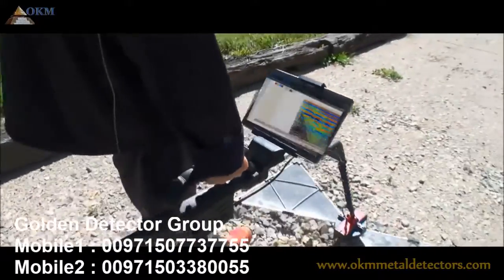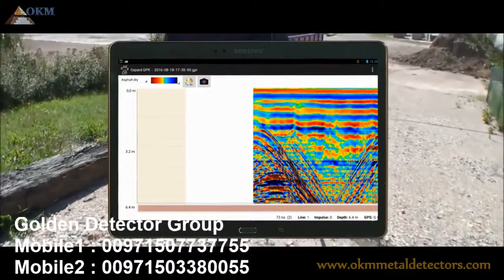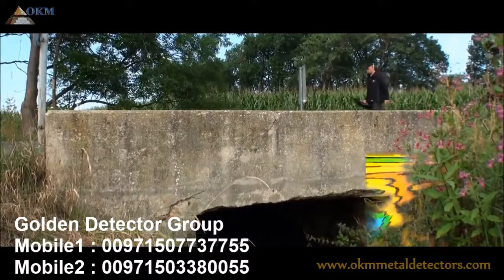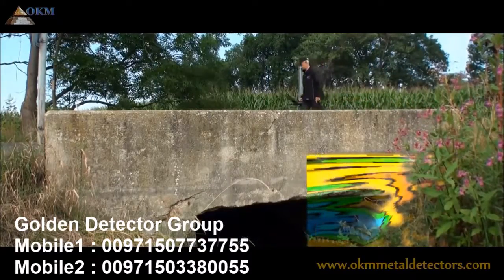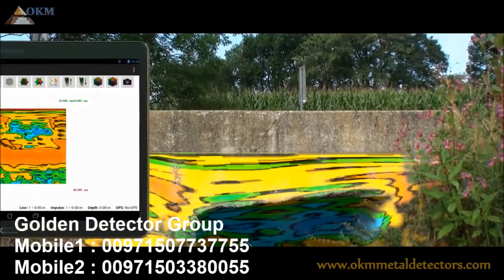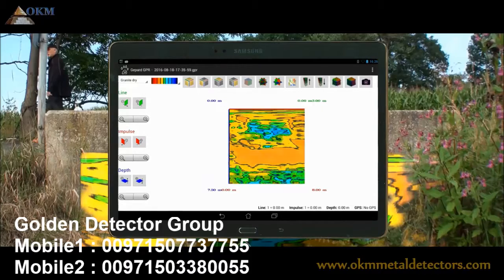the software application is now capable to render recorded data not only in 2D but also 3D graphics. You simply scan several traverses to collect enough data so the application can calculate a simplified 3D model of the underground.